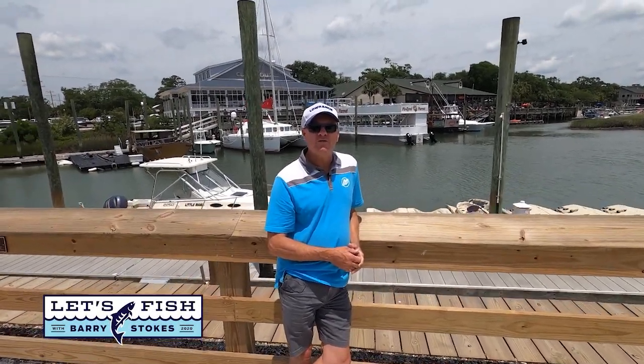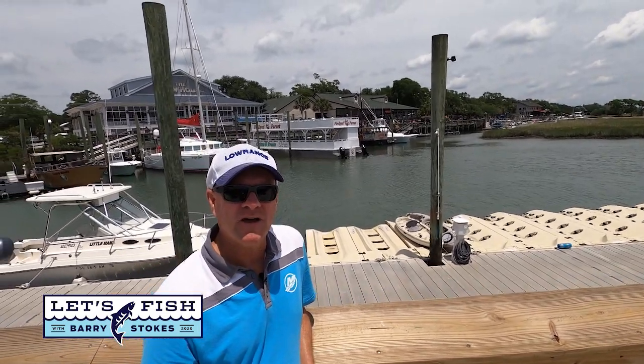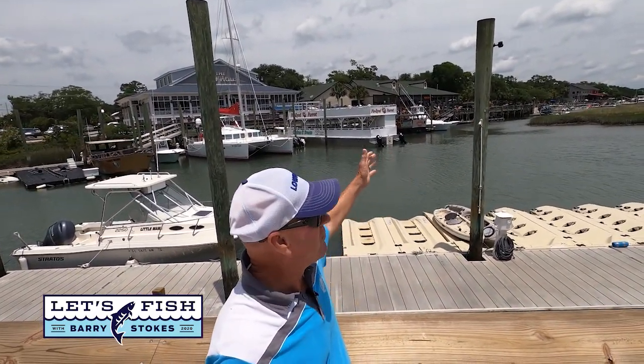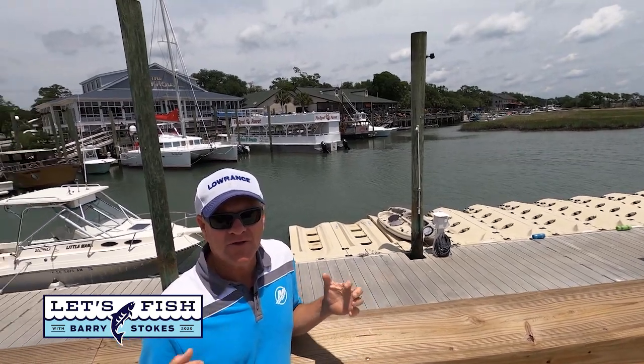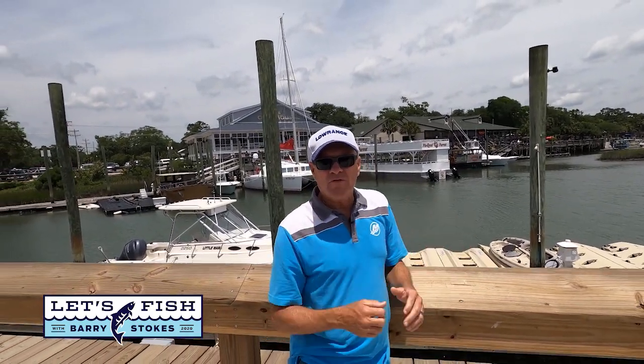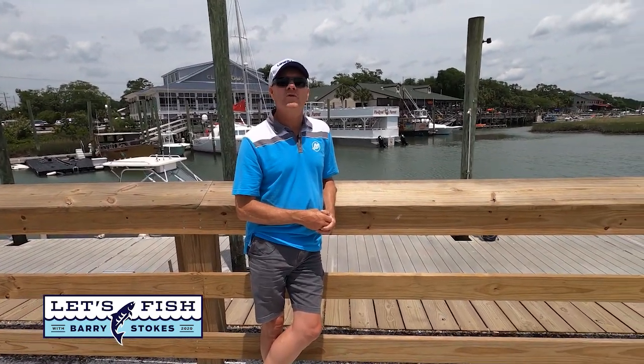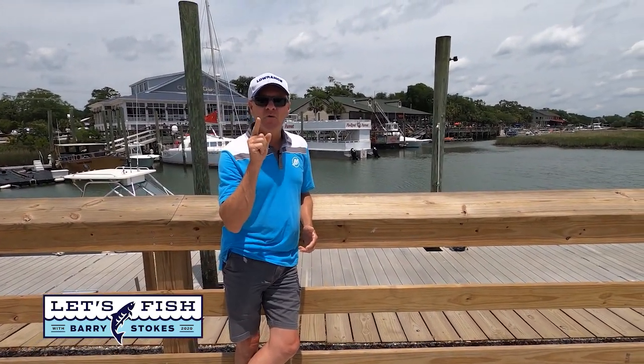Hi everybody, we are coming to you from the world-famous Marsh Walk at Murrells Inlet, South Carolina. Right behind me is a big boardwalk area with all the nightlife and the great seafood and the stand-up paddle boards and kayaks and charter boats. It's where all the family fun happens here around Murrells Inlet. But if you know me very well, you know we're here for the fishing and fishing we will go. Glad you're with us. It's going to be an action-packed next half hour. From South Carolina, Let's Fish TV is on the air right now.